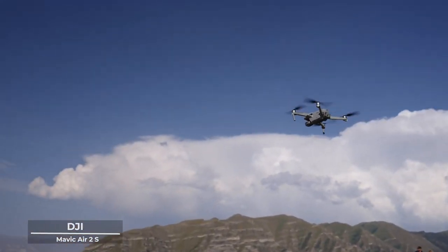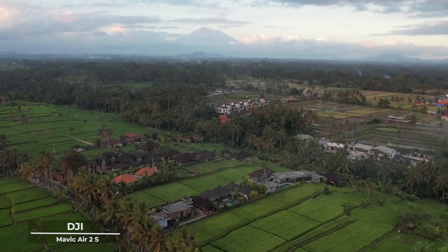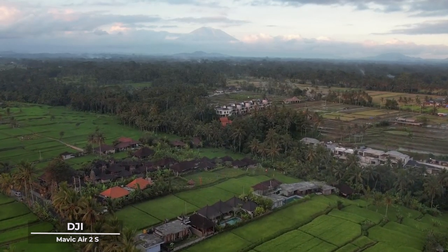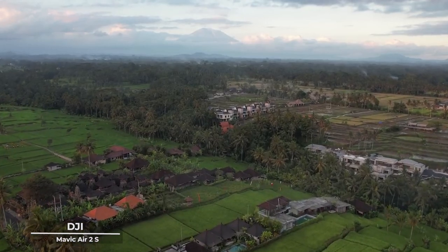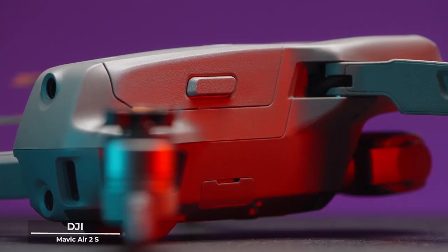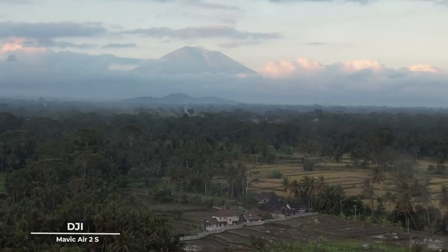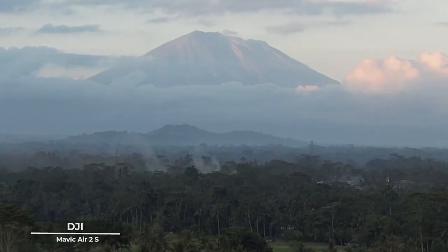Experience the world in a way that is both grand and intimate, where every detail is celebrated with a clarity that is both breathtaking and awe-inspiring. But the DJI Air 2S knows that true artistry lies in the freedom to explore, to venture beyond the known and into the realm of possibilities.